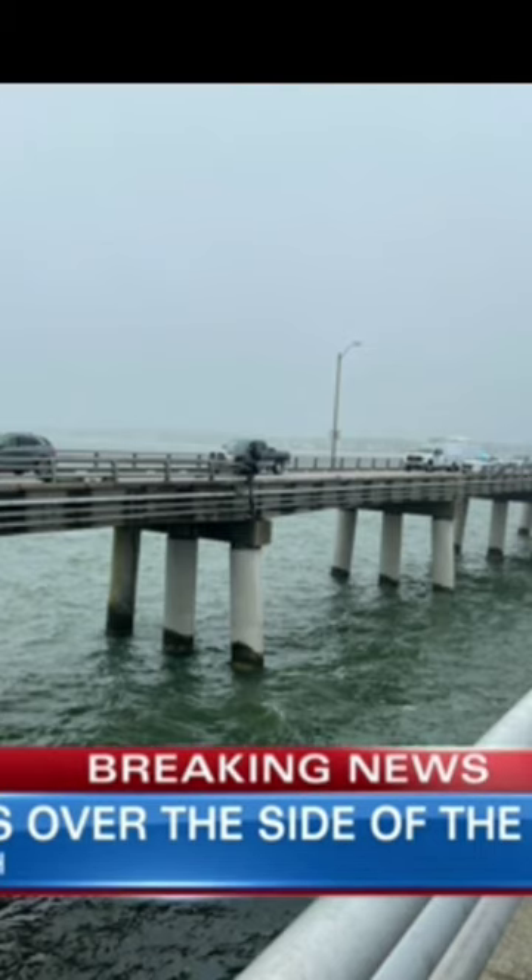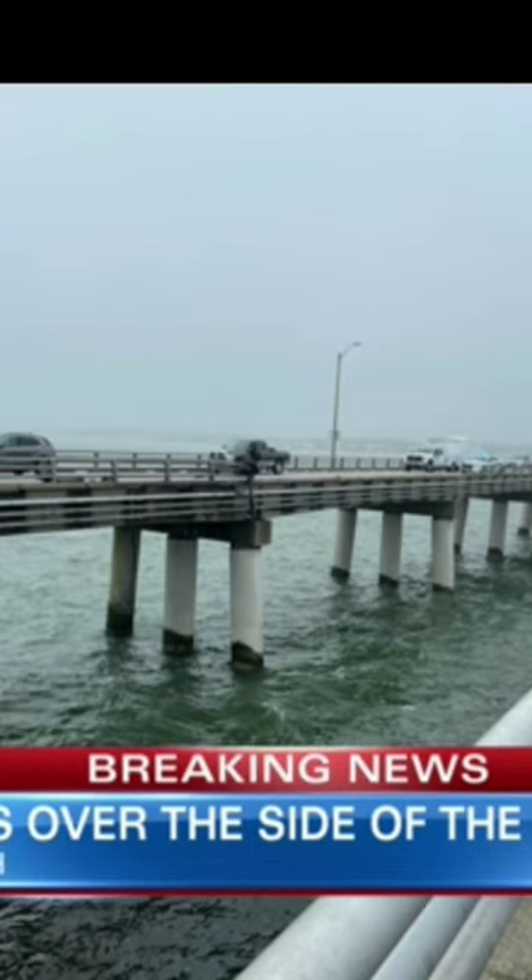A helicopter from Air Station Elizabeth City is flying above. Photojournalist Rob Rizzo, who was first to get to the scene, talked to a person at the beach nearby who heard the commotion when the truck went over. The witness said: 'We were sitting here watching the bridge — you know, it's kind of cool to see...'